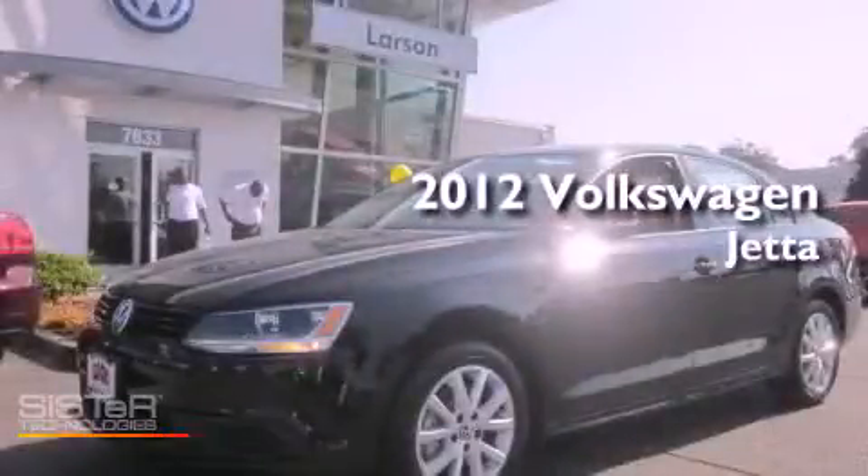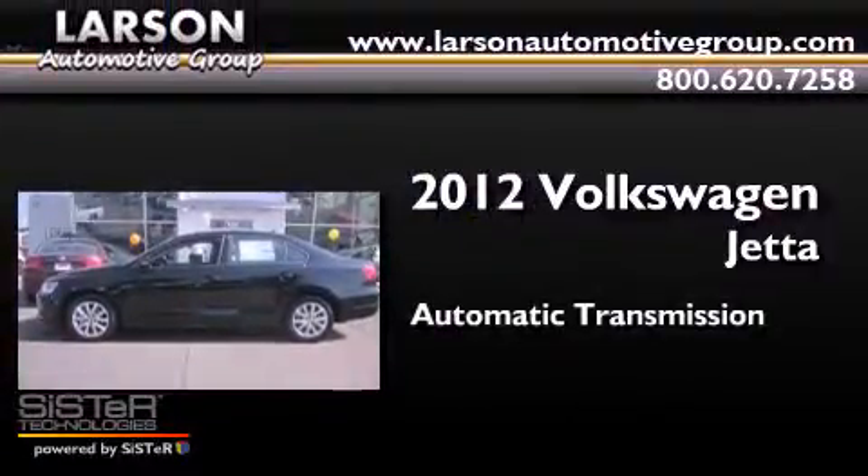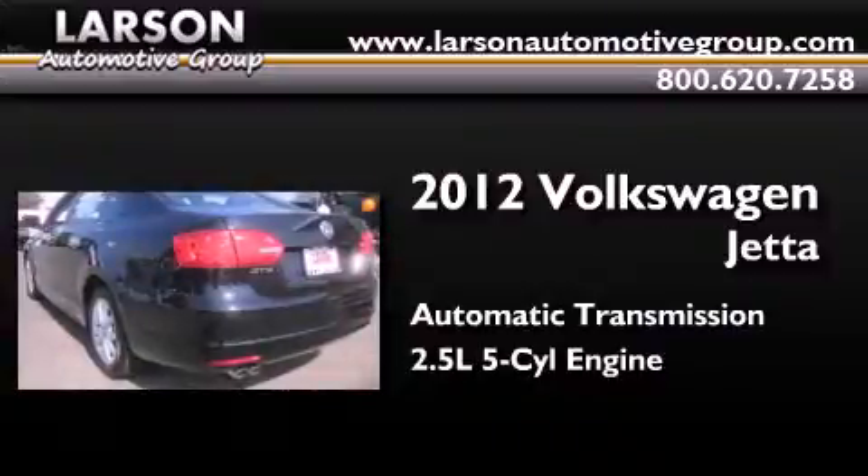This is a brand new 2012 Volkswagen Jetta. This four-door sedan has an automatic transmission and a 2.5-liter inline five-cylinder engine.